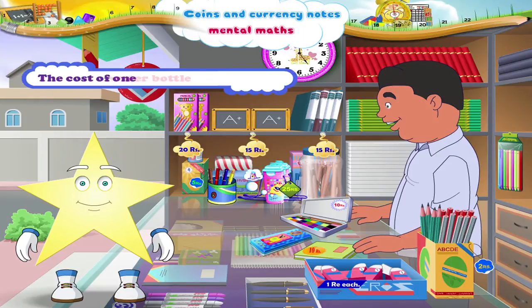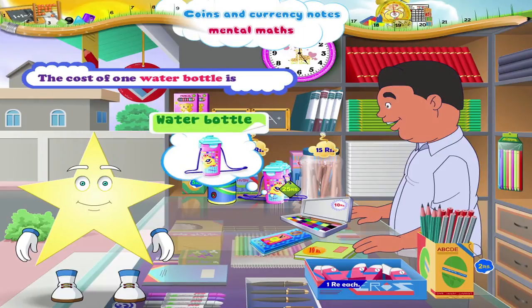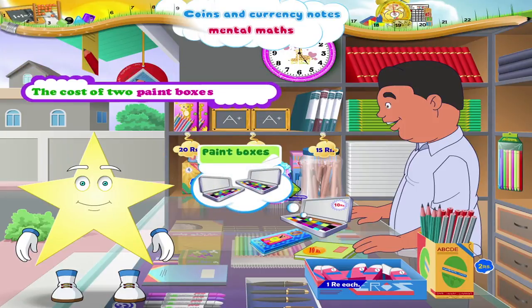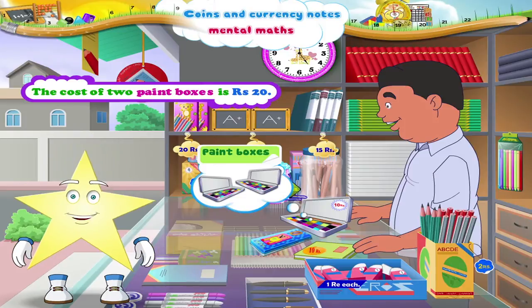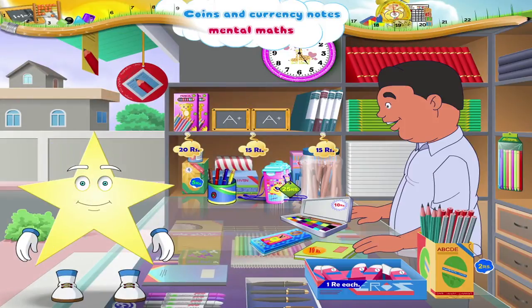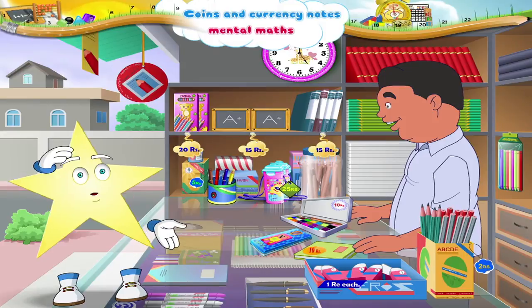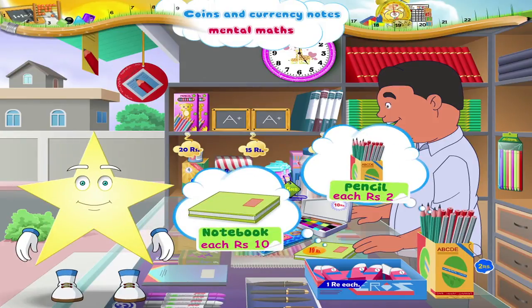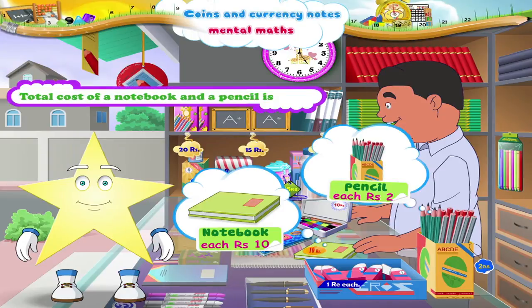Starry, the cost of one water bottle is rupees 25. And the cost of two paint boxes is rupees 20. That was a really quick calculation, Starry! Oh, Starry, we almost forgot the reason why we came to the store — to buy a notebook and a pencil. So the total cost of a notebook and a pencil is rupees 12.